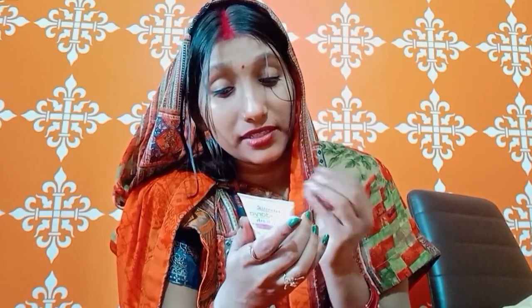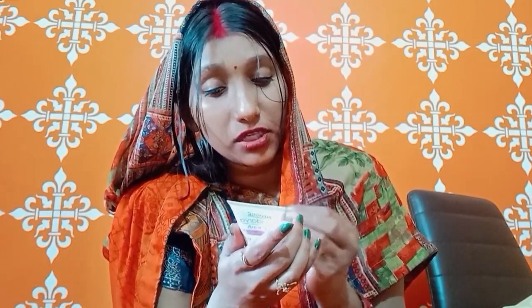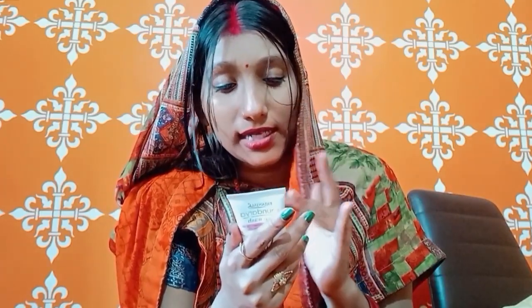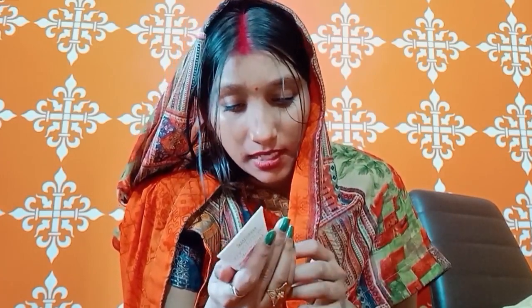If I talk about the ingredients, it contains orange peel oil, neem, tulsi, and aloe vera. The product comes in a 60-gram size and the price is 70 rupees, which makes it very budget-friendly.